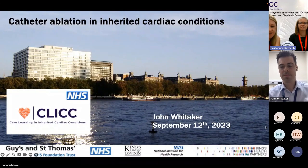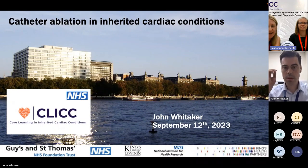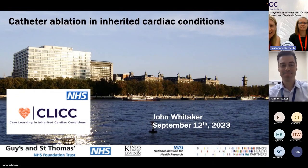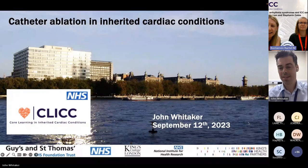I'm going to introduce our next speaker, my colleague John Whittaker, who is a consultant cardiologist and electrophysiologist at King's College London and Guy's and St. Thomas's Hospital. He specialises in VT ablation.